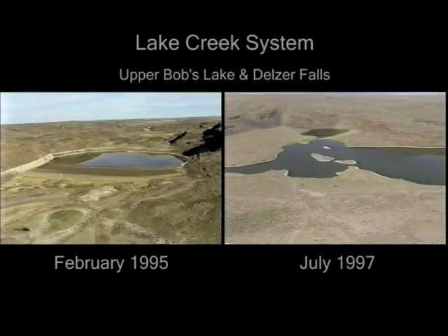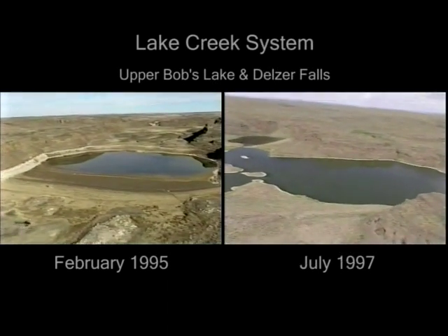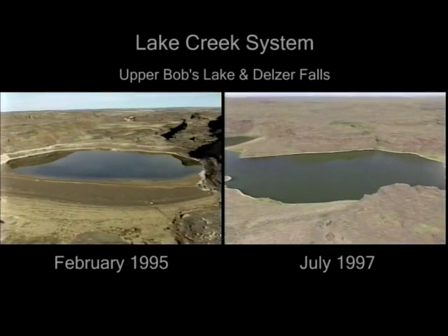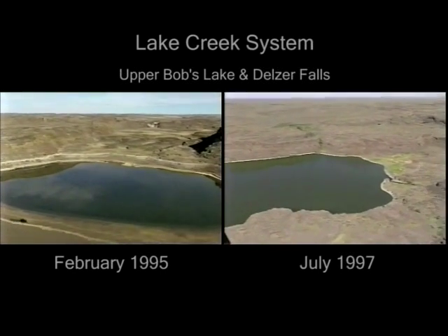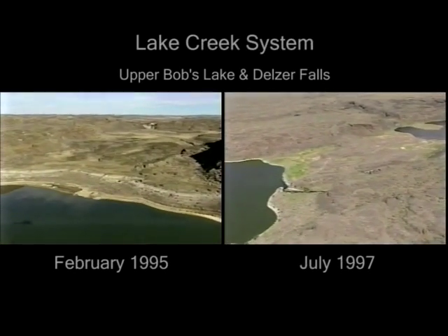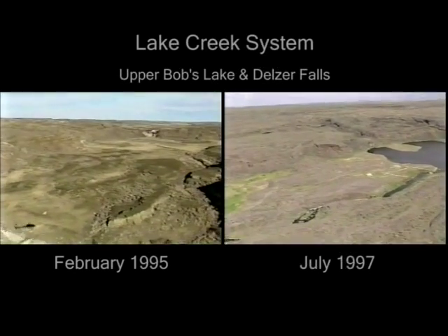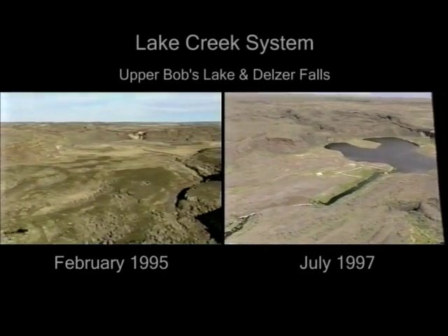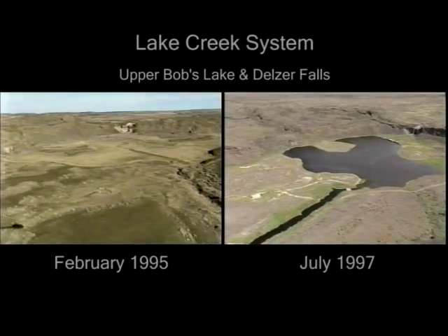As we arrive at Upper Bob's Lake, we see water in both videos, demonstrating how deep this lake is and how connected it is to interflow zones. But in 1995, this water was soon to disappear as the lake went dry about 12 months later. Coming up in the distance is Delzer Falls, which as you can see, is dry in 1995 but flowing in the summer of 1997, after being dry for more than a decade.